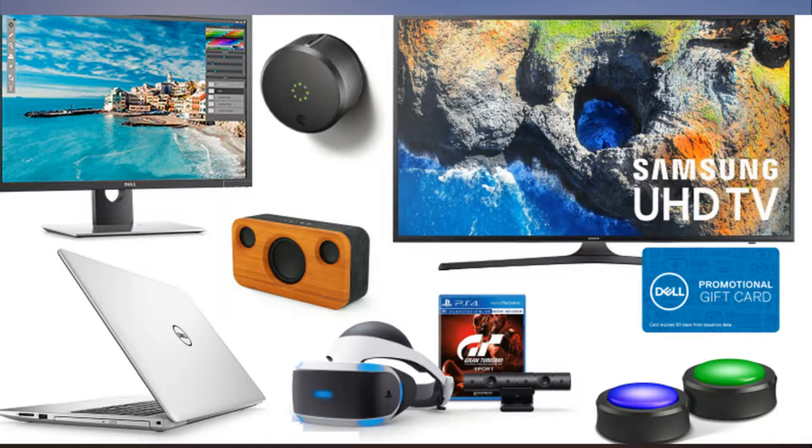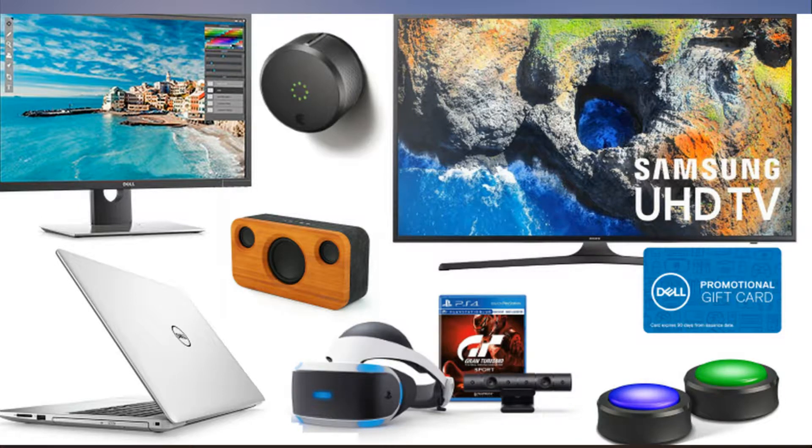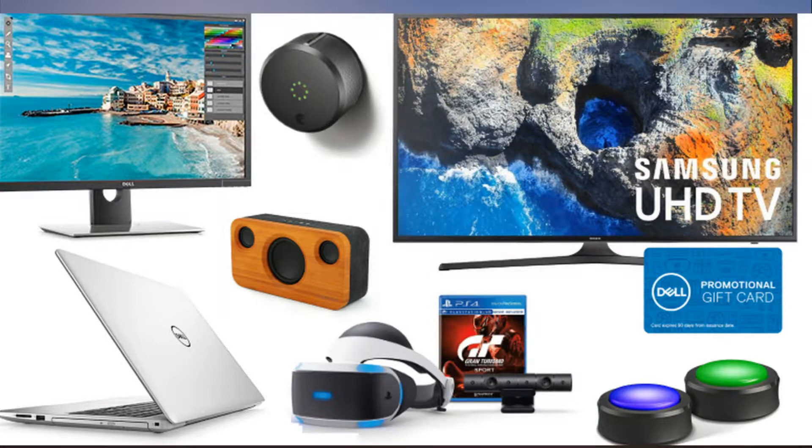55-inch TCL 55S405 4K Ultra HD Roku Smart LED TV: $399.99 at Amazon, list price $599.99. Amazon Echo Buttons, an Alexa gadget, 2-pack: $19.99 at Amazon. 25-watt 2.1CH Bluetooth speaker with subwoofer: $34.19 at Amazon using code 23AJACF, list price $59.99.